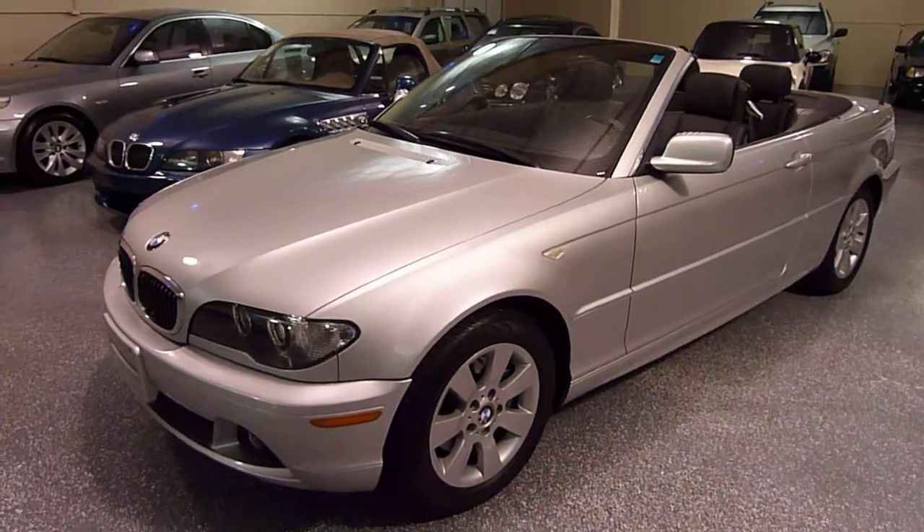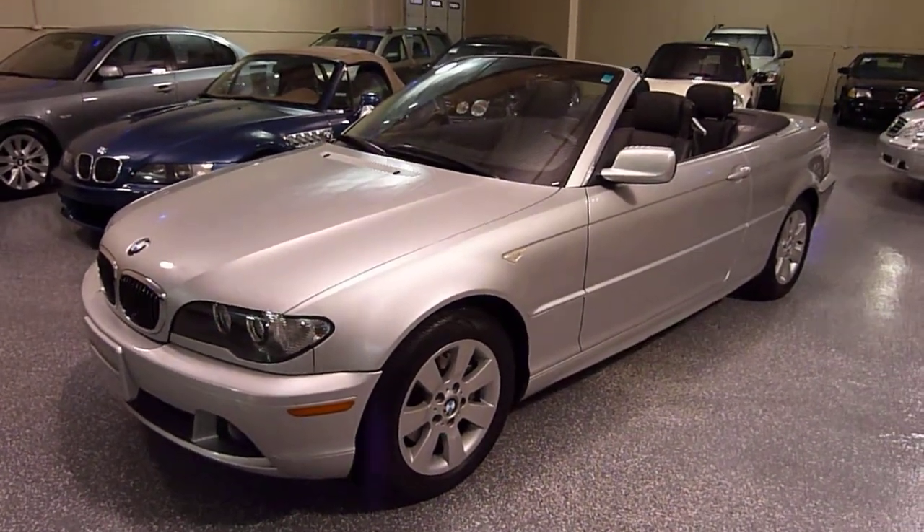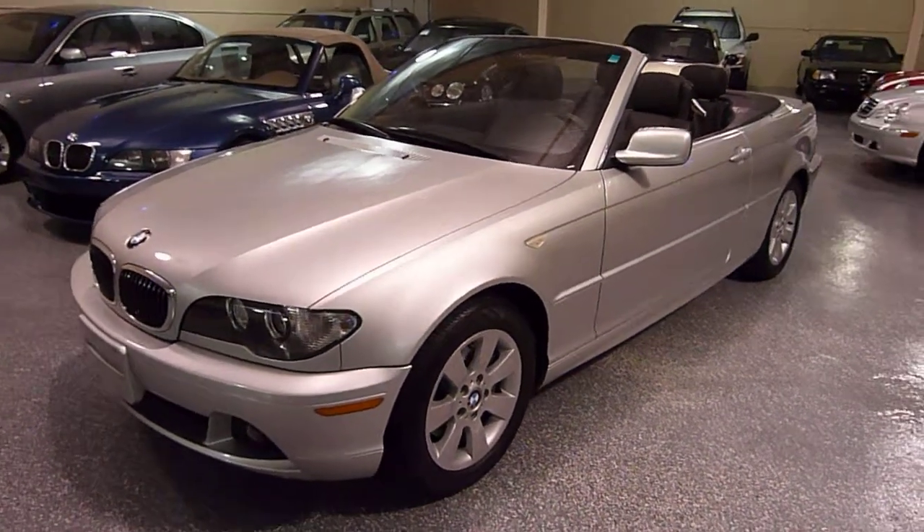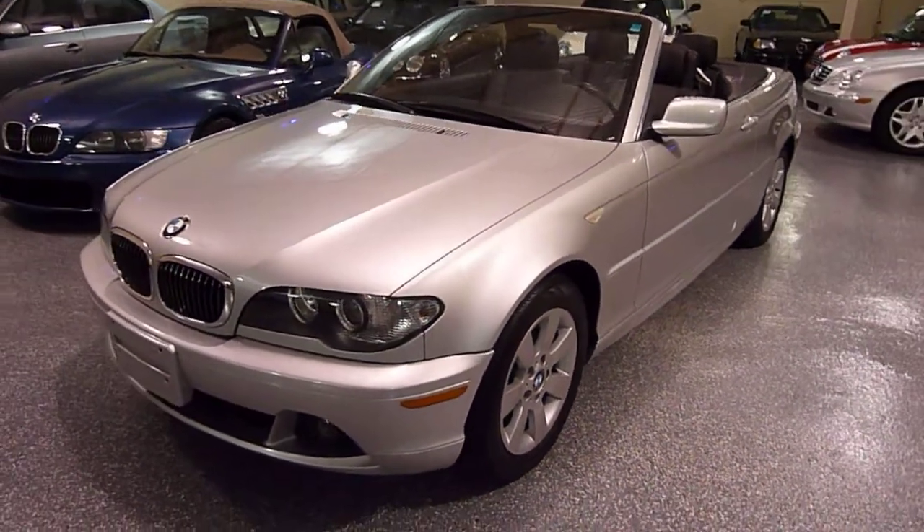Hello, this is Jeff and welcome to Select Motors LTD. Check out our current inventory at SelectMotors.com.